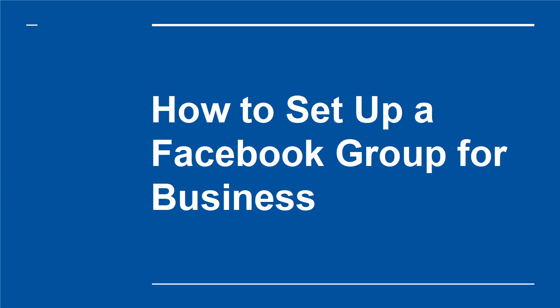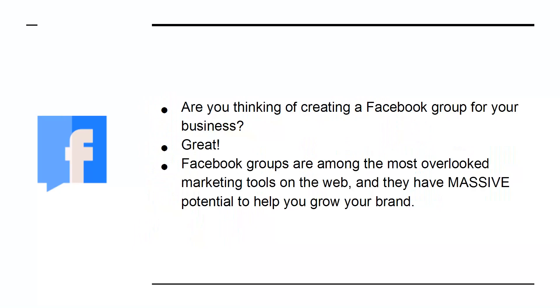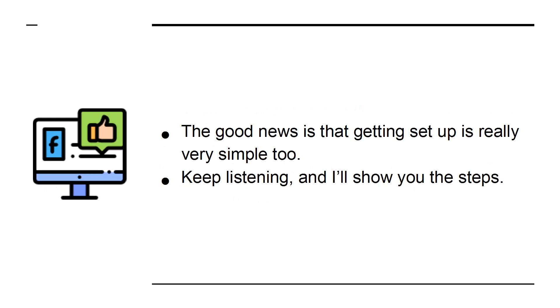How to Set Up a Facebook Group for Business. Are you thinking of creating a Facebook group for your business? Great! Facebook groups are among the most overlooked marketing tools on the web, and they have massive potential to help you grow your brand. The good news is that getting set up is really very simple too. Keep listening and I'll show you the steps.